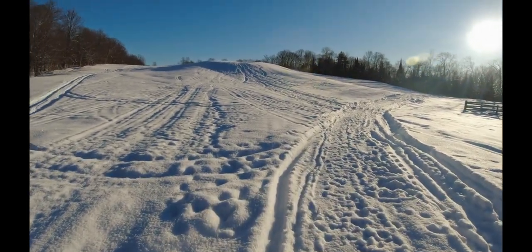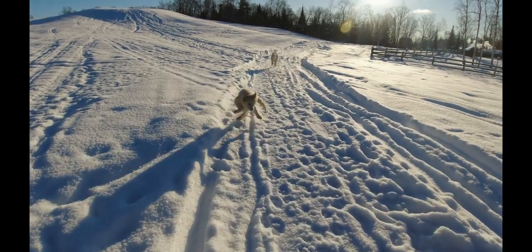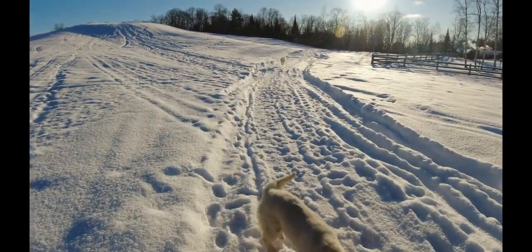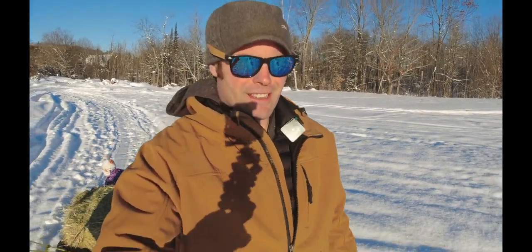There's a fox hole up there too. We found that he went up and hung out there for one day, and I haven't seen any fox tracks walking around there at all — which is a good thing because we have chickens and the foxes like to eat the chickens.